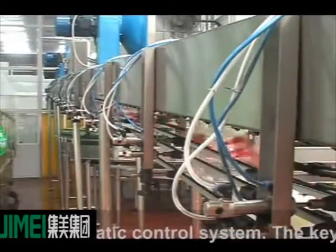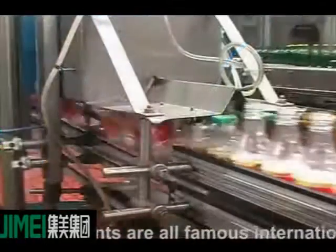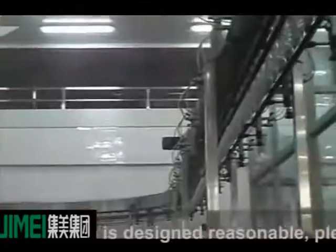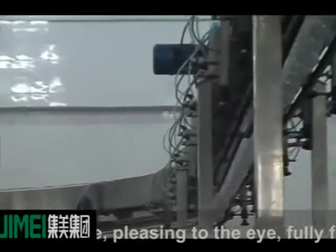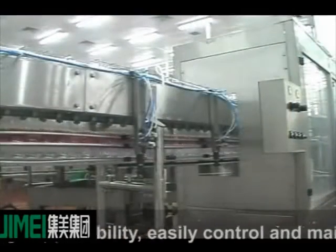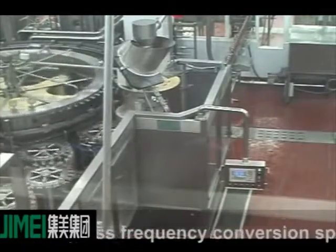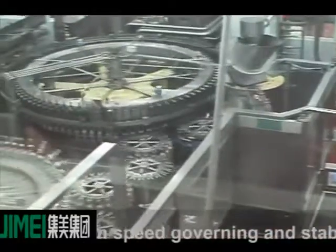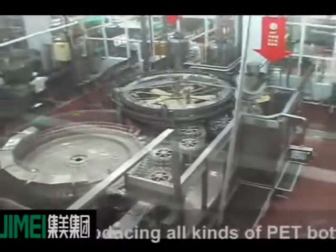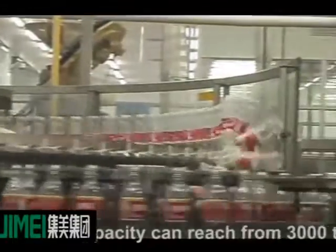The main machine uses a man-machine interface with a PLC automatic control system. The key electrical components are all famous international brands. The whole machine is designed to be reasonable, pleasing to the eye, fully functional, highly accurate, with high applicability, easily controlled and maintained, highly automatic, with stepless frequency conversion speed governing and stable operation. It is mainly used for producing all kinds of PET bottle carbonated drinks. The production capacity can reach from 3,000 to 36,000 BPH.